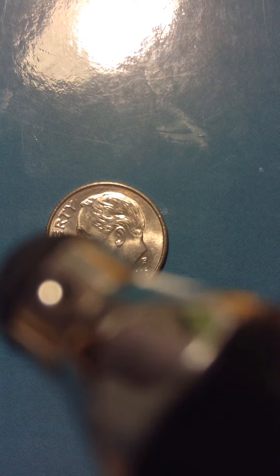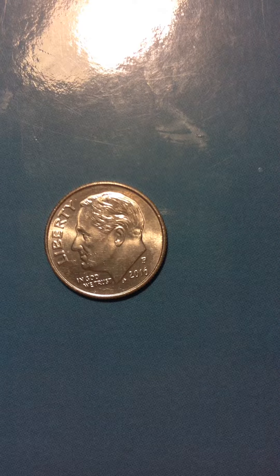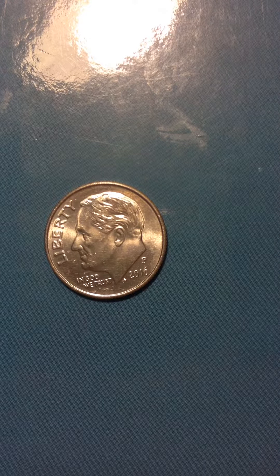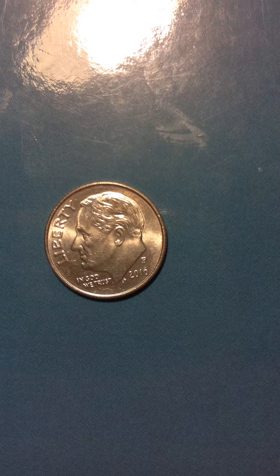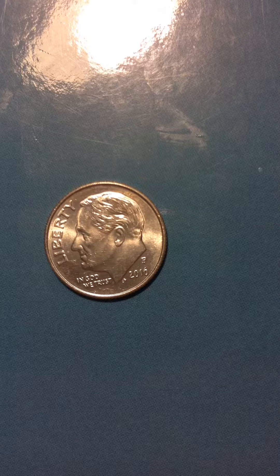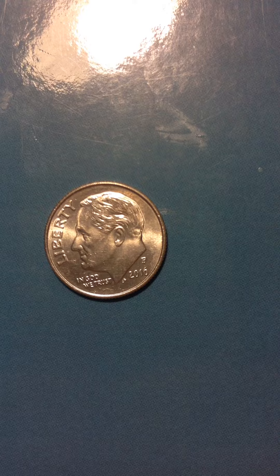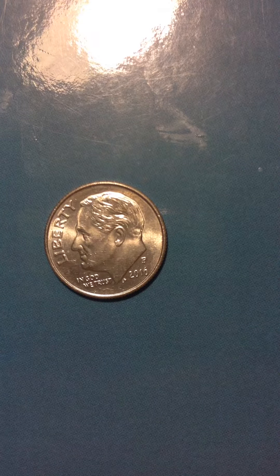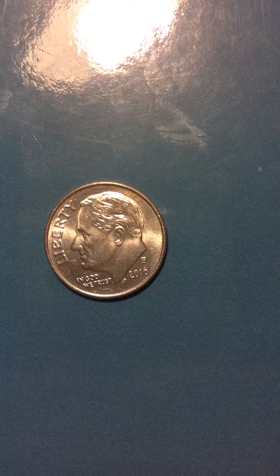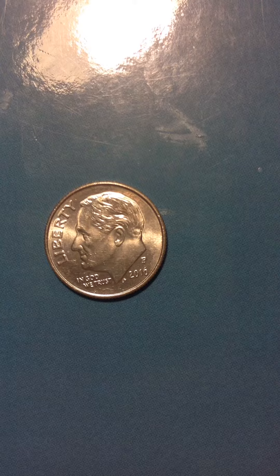You can see here also, right there. I don't know what to call this one — I'll just go ahead and call it a double die again. And that's about it. So I thank you all for watching. Have a great day. Bye-bye.